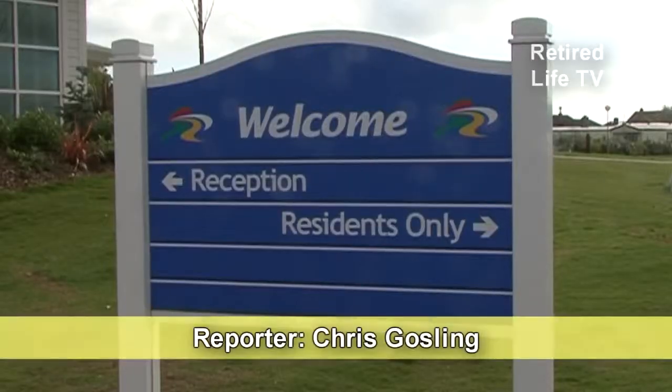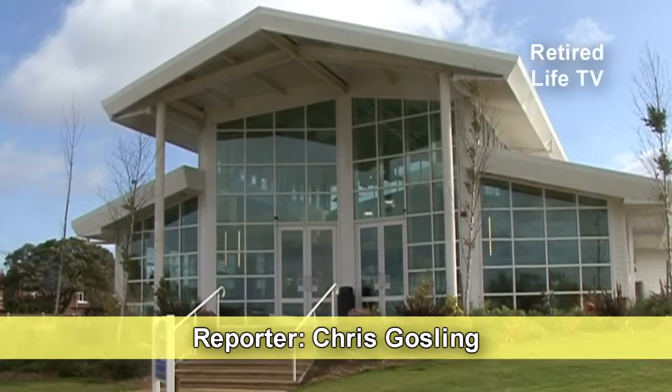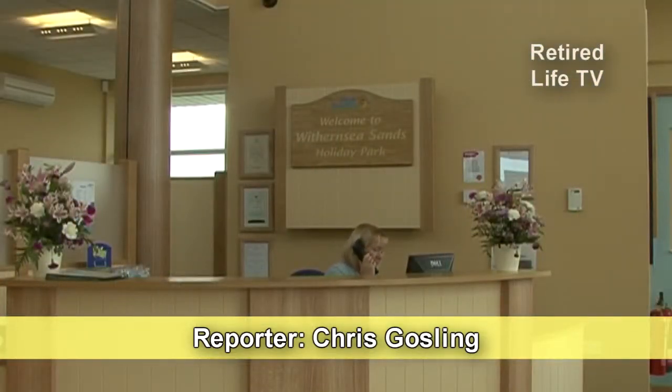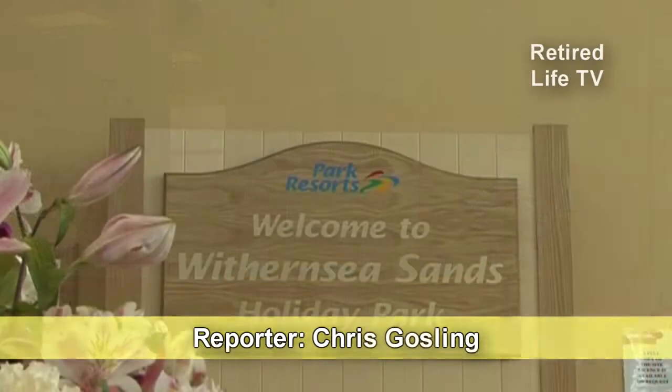Park and holiday homes are big business and there's an immense range of choices for you. Over coming weeks we'll be looking at the decisions you can make.